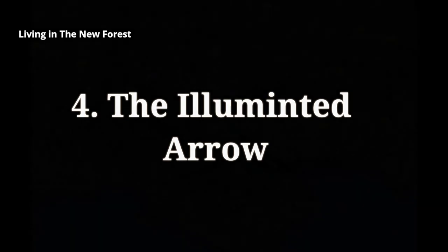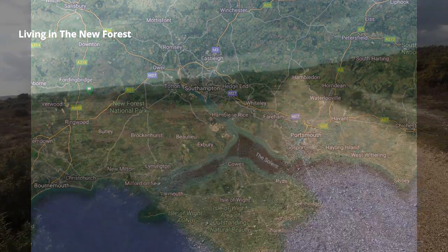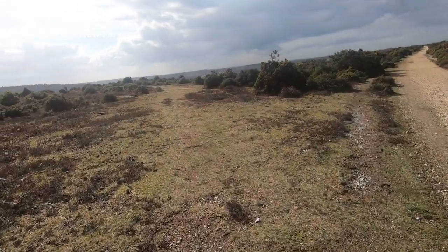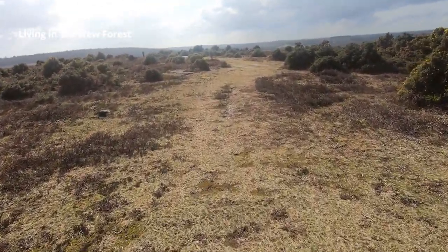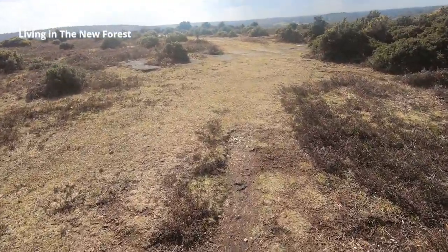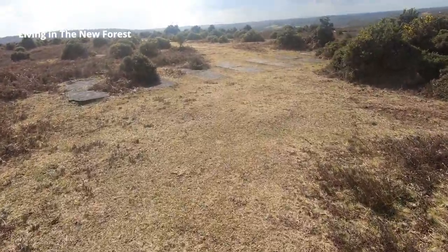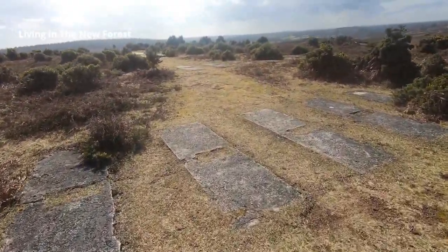Our fourth suggestion is in the Ashley Walk Valley in the north of the New Forest. During the Second World War this valley was fenced off and used as a training area for bomber crews and to test new bombs. A number of targets were set up in the valley — most of these have now disappeared. What we're going to see though is a huge concrete arrow. As you walk along the main track across Ashley Walk the arrow is very easy to miss if you don't know the precise location.